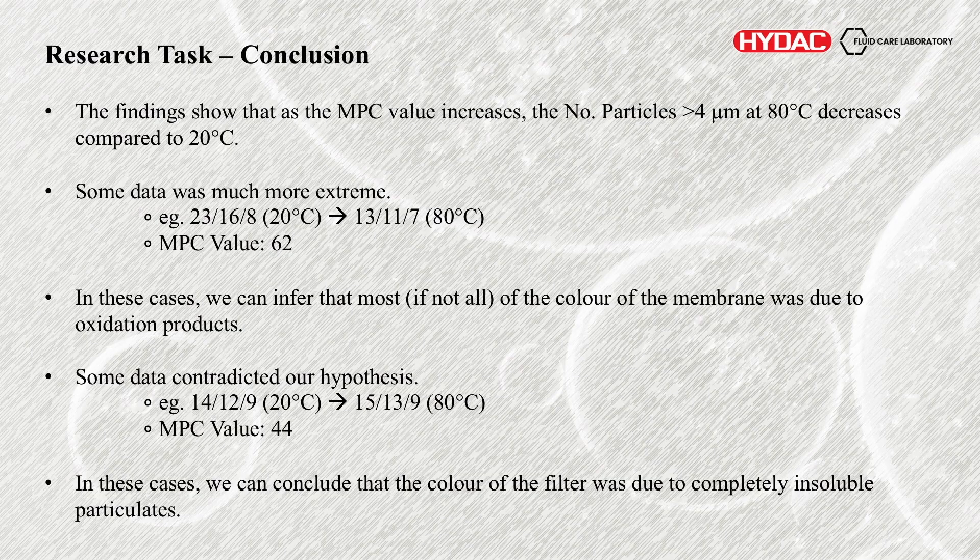Some of the really interesting points: if you look at less than 30 MPC or even less than 20, the number of particle counts where there was absolutely zero difference between the 20 degree count and the 80 degree count — this is where all the trend is really being collated. There's no difference, and that's because there are no oxidation products in the oil. And again, the number of particles down here is very large. So the conclusion — the overall findings suggest that as the MPC value increases, the number of particles did decrease at 80 degrees compared to 20.